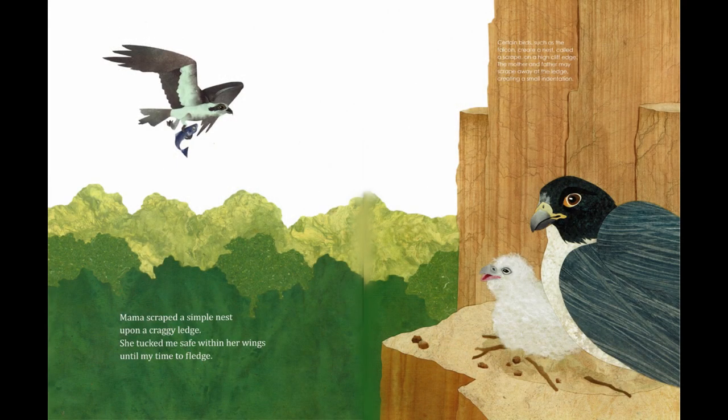Mama scraped a simple nest upon a craggy ledge. She tucked me safe within her wings until my time to fledge. Certain birds, such as the falcon, create a nest called a scrape on a high cliff edge. The mother and father may scrape away at the ledge, creating a small indentation.